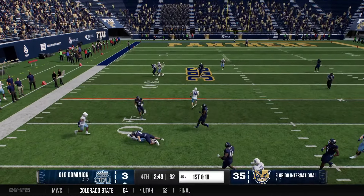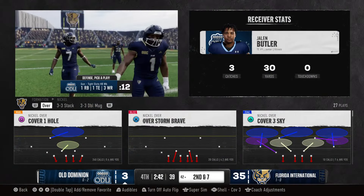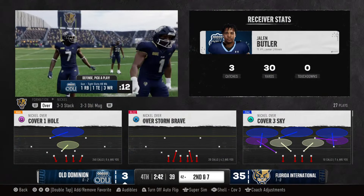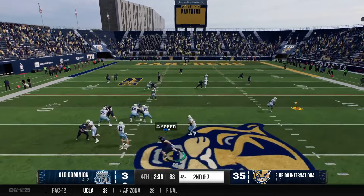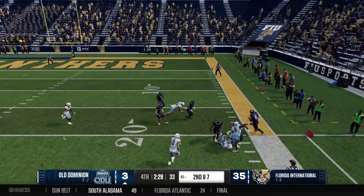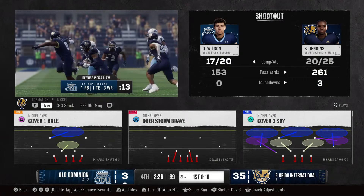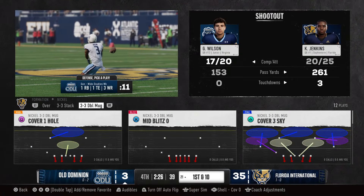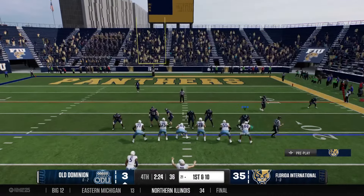Caught behind the line — it's Butler, and they pick up just a few on that completion. He could be a problem for this defense over the middle of the field. They keep attacking through the air — got his man on the right. You can see the offense just feeling itself, they've got it down to the 21. They've done a really good job identifying mismatches, and they find one out of the backfield.